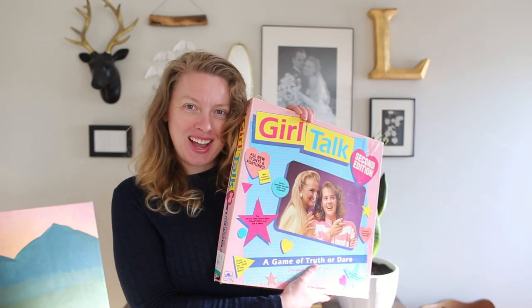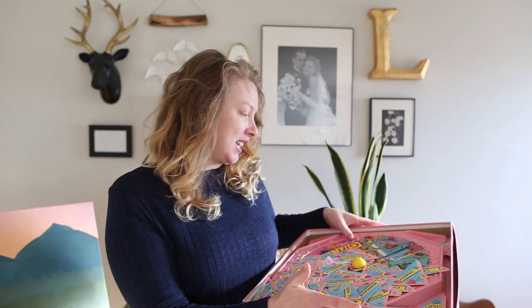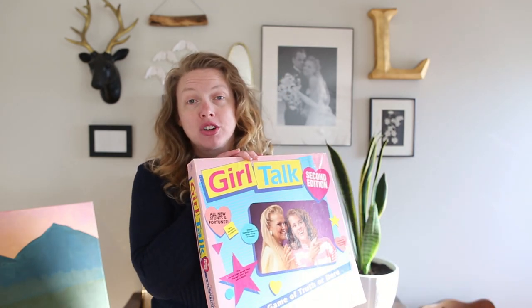A couple of thrift videos ago I saw a Girl Talk puzzle in the store and said if it was the game I would buy it — and I found the game! It's the second edition, so I don't know which one my family had growing up, but this is the actual Girl Talk game from the 90s. It'd be really fun to play with my sisters. Let me know in the comments if you ever played Girl Talk!